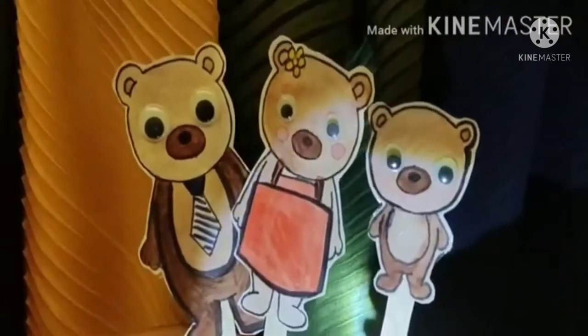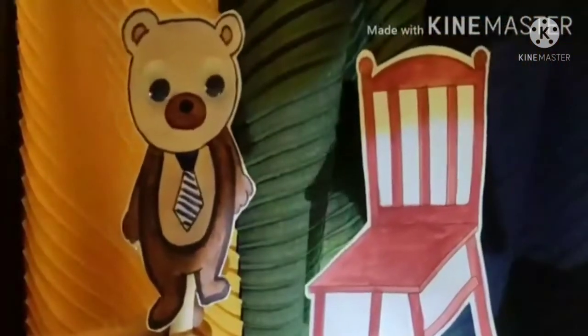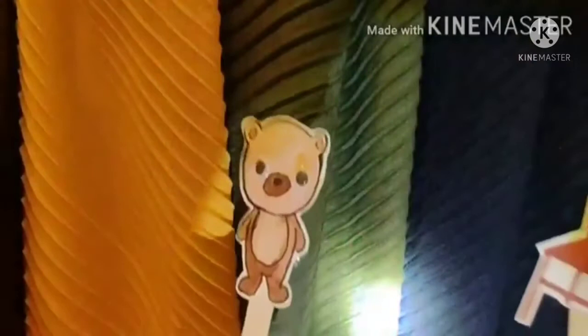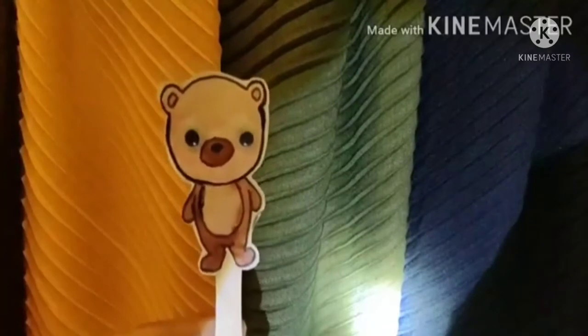The house belonged to them and they came back. As papa bear went inside the house, he saw his chair and said, I think somebody has been sitting on my chair. Then mama bear saw her chair and said, I think somebody has been sitting on my chair too. And baby bear, when he saw his chair, said, Oh my God, mom, dad, my chair is broken! Somebody sat on my chair and it is broken.